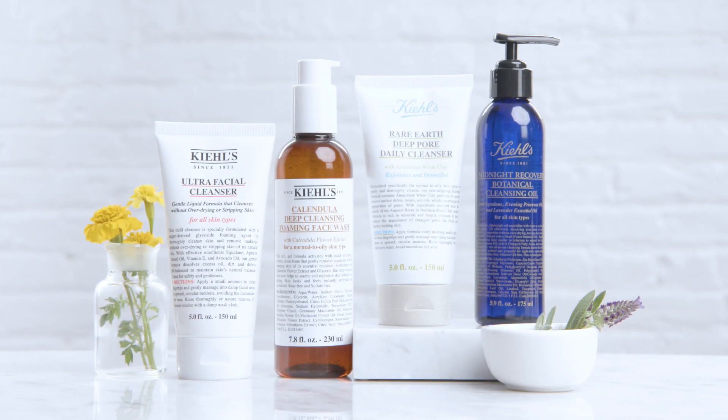Healthy looking skin starts with clean skin, and yes, washing your face twice a day is a must. So how do you choose the right cleanser? No matter your skin type, we have the right cleanser for you.